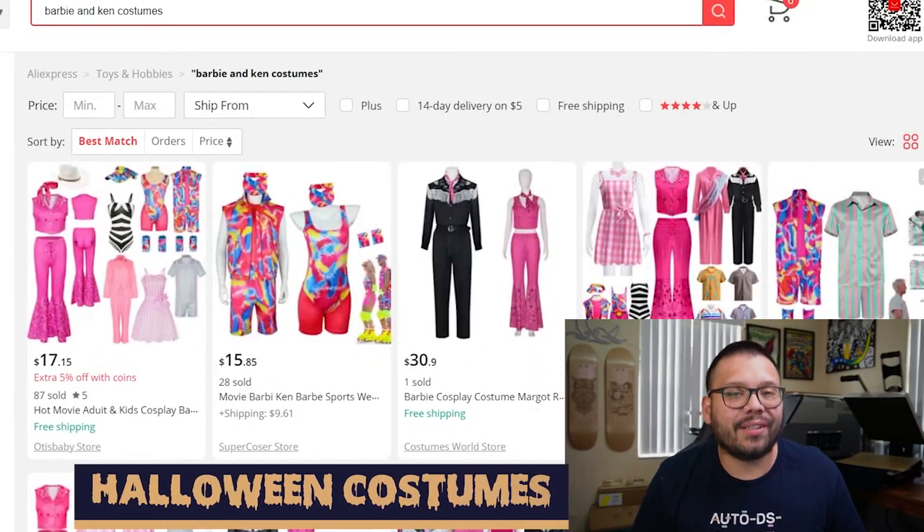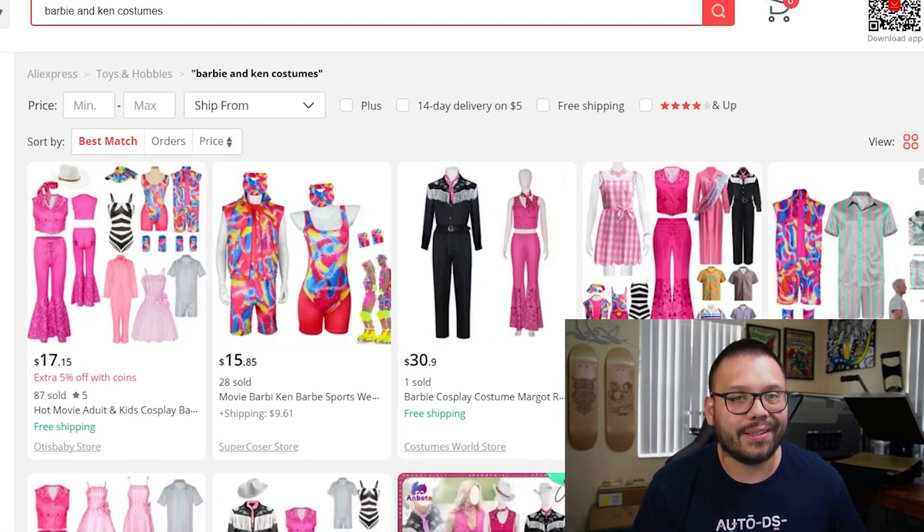The first item on this list is going to be costumes. What product is going to be more popular during Halloween than costumes? When it comes to costumes, there are a few different things you need to consider. Most of the costumes that are going to be trending are going to be characters from either movies or cartoons, which as dropshippers, we tend to stay away from because of copyright issues. We don't want to land in any legal trouble.